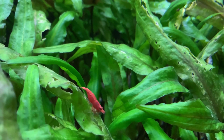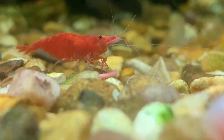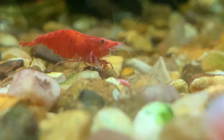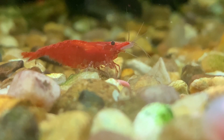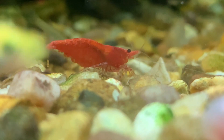So, to answer the question — how often should I feed my red cherry shrimp? The answer is every other day or every third day, depending on the size of your colony. Another question I'm frequently asked is: do red cherry shrimp eat fish poop? And I answer that question in the video linked on screen. Thanks for watching.